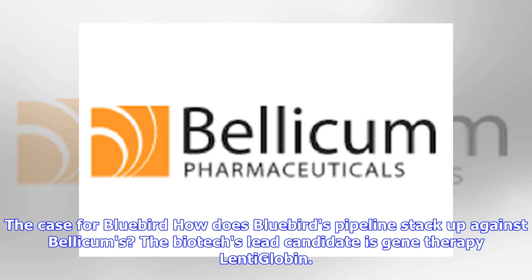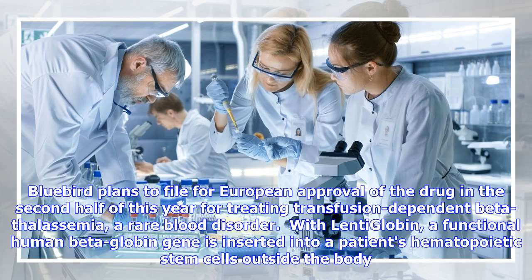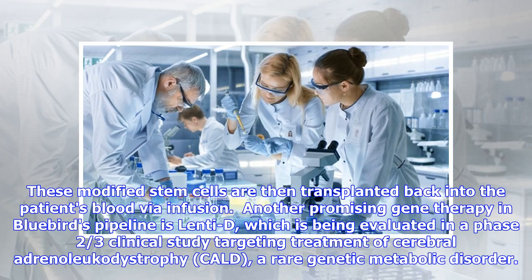The case for Bluebird: Bluebird's lead candidate is gene therapy lentiglobin. Bluebird plans to file for European approval of the drug in the second half of this year for treating transfusion-dependent beta-thalassemia, a rare blood disorder. A functional human beta-globin gene is inserted into a patient's hematopoietic stem cells outside the body, and these modified stem cells are then transplanted back into the patient's blood via infusion. Another promising gene therapy in Bluebird's pipeline is Lenti-D, which is being evaluated in a phase 2/3 clinical study targeting treatment of cerebral adrenoleukodystrophy (CALD), a rare genetic metabolic disorder.